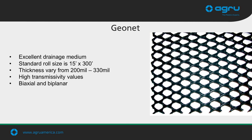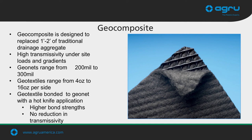Despite having options to eliminate geonets with our structured liners, AGRU still produces a great deal of high-quality geonets. Geonets come in standard roll sizes of 15 feet by 300 feet and are available in thicknesses from 200 to 300 mils to meet required transmissivity requirements. AGRU's geocomposites are designed to replace one to two feet of traditional aggregate while providing drainage under site loads, gradients, and site-specific conditions. The geotextile is bonded to the geonet with a hot knife application, allowing for high bond strength without reducing transmissivity. Both geocomposites and geonets are manufactured in our South Carolina facilities.